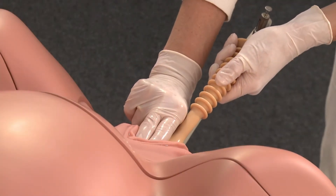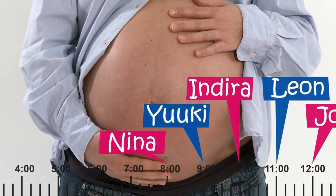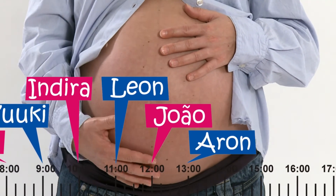Delivery by means of cesarean section involves risks for both mother and infant. Long-lasting scar pain, adhesion of the uterus, and at worst mortality caused by infection can be the consequences. The forceps and vacuum extractor, by contrast, support physiological vaginal delivery. Hospitals are increasingly using cesarean sections, since it makes delivery easy to plan and is a profitable cost factor for the hospital.